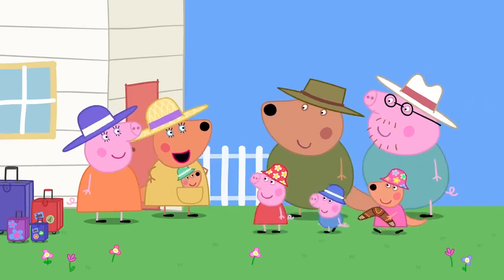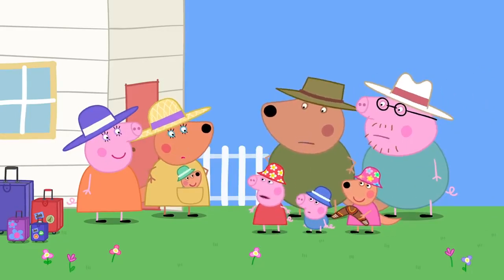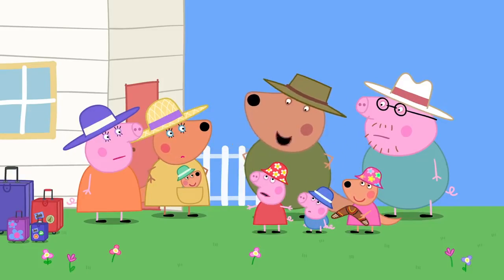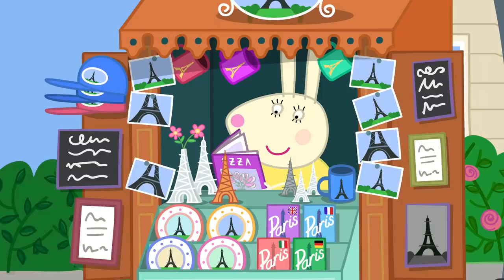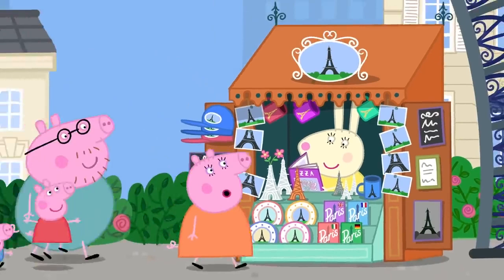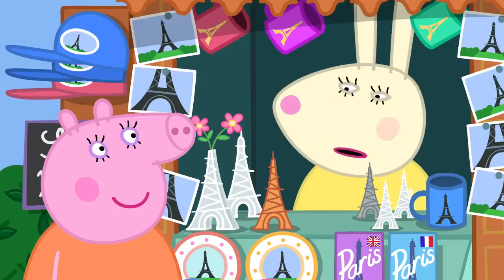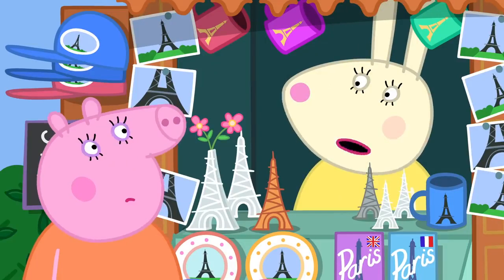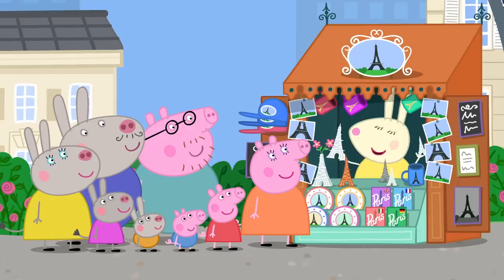Where have you all been? Just throwing boomerangs. Mr. Wallaby's windows have all been broken. We had a great time. Look, Mummy, it's Miss Rabbit. I didn't know you had a job here, Miss Rabbit. Excusez-moi. I am not this Miss Rabbit. I am Mademoiselle Lepin. Oh, I'm sorry. Souvenirs — get your little Eiffel Towers here.